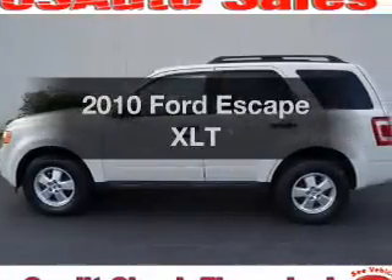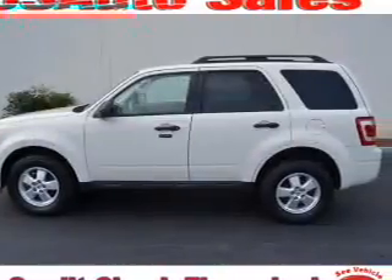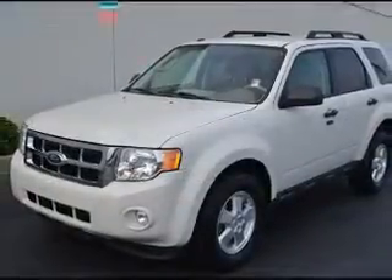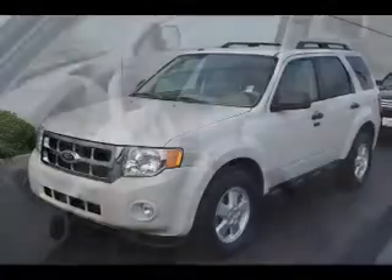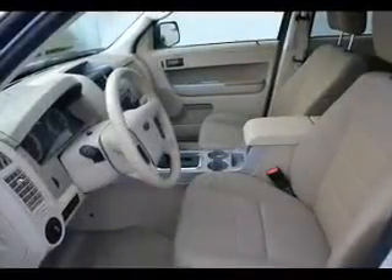Presenting the 2010 Ford Escape. Travel the roads in style and comfort in this great vehicle with a reliable six-cylinder engine that responds smoothly to its six-speed automatic transmission. You will appreciate the safety feature of anti-lock brakes.